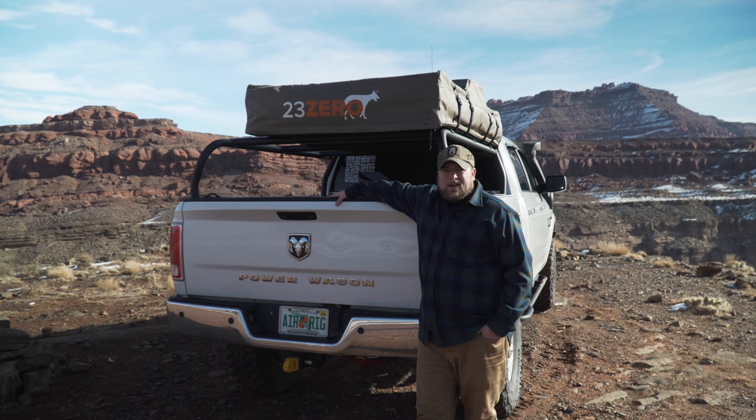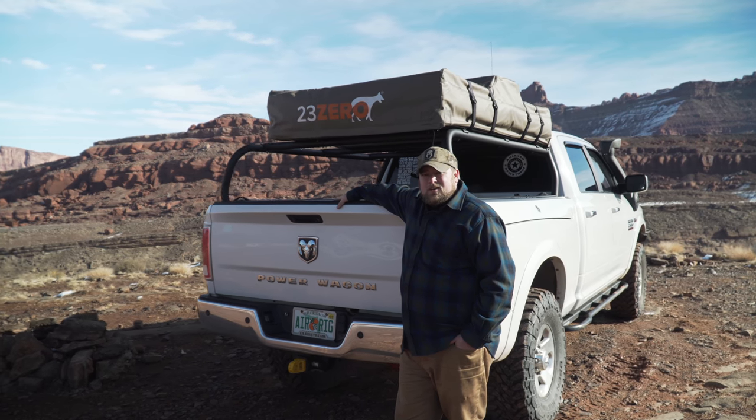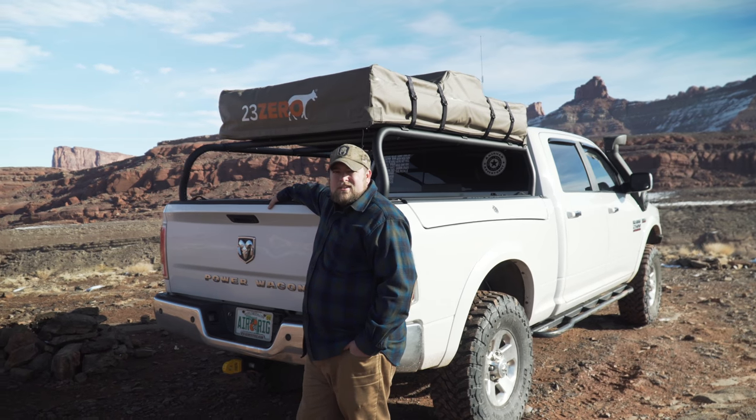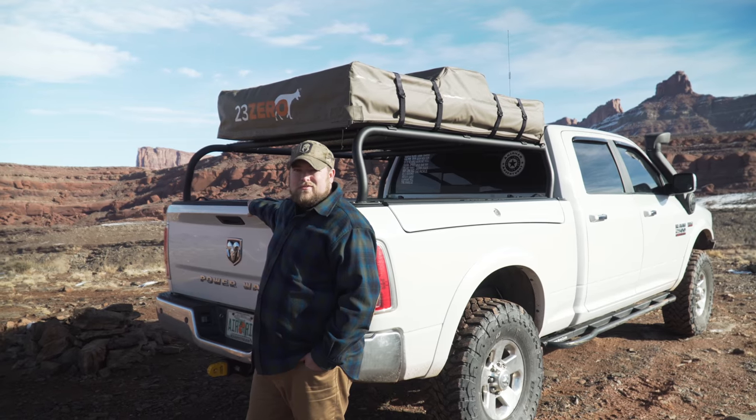This is why I love the Power Wagon. No need to spend money on expensive mods or a lift kit — all you gotta do is get out there and start adventuring. For all intents and purposes, the Power Wagon is a cheap Rubicon in a 3-4 ton truck.